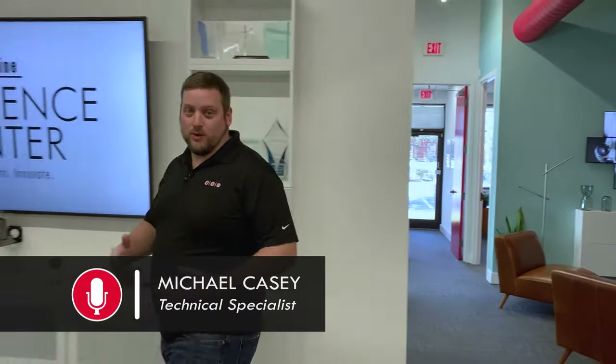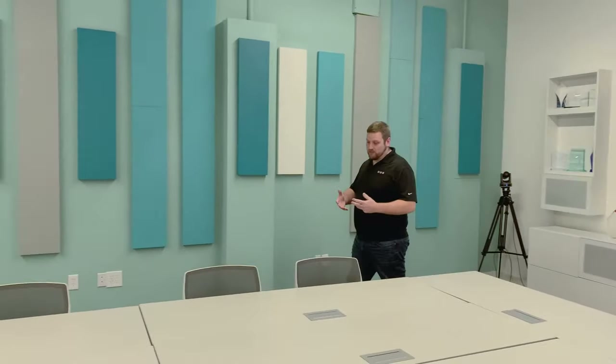Hi everyone, Michael Casey here with Mainline. I'm here at our experience center in Winter Park, Florida, and I want to invite you into what we call our Flex Space, which right now is configured as a large conference room. We're going to tell you about the four basic things you need in every conference room: display, camera, microphone, and speakers.